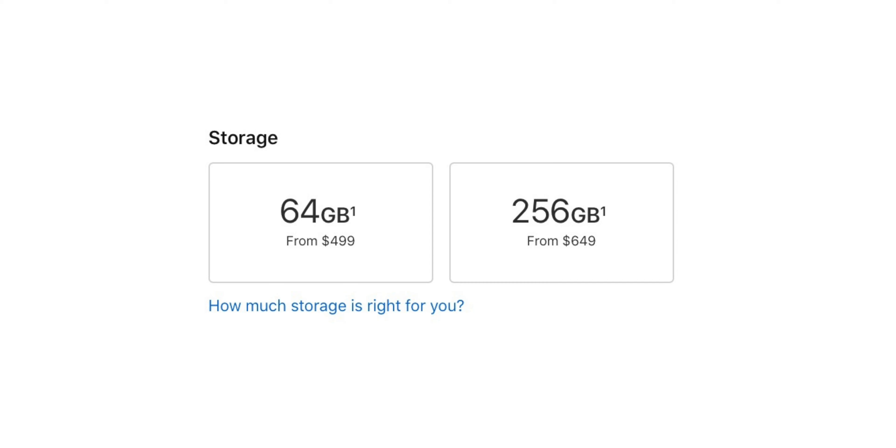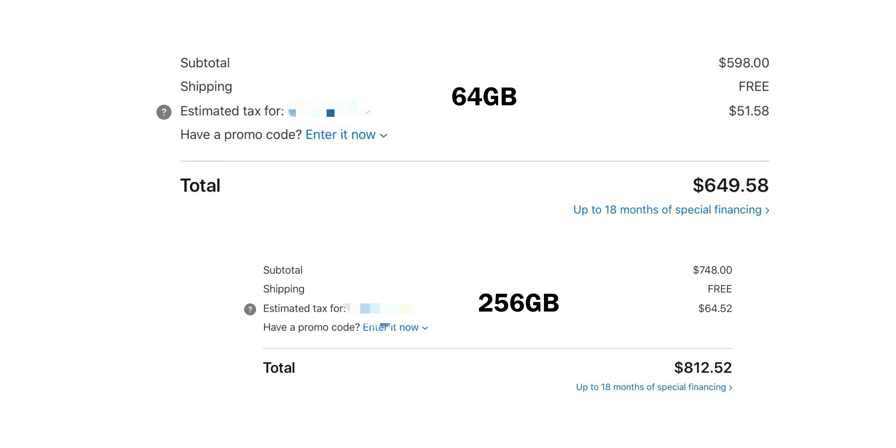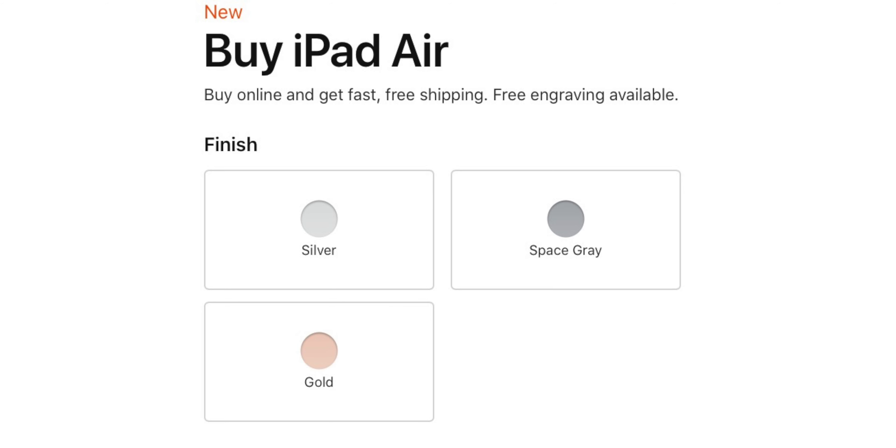On paper, the iPad Air is pretty much a copy-and-paste of the last generation iPad Pro, just with a different chipset. It's kind of like a refresh of the last-gen iPad Pro, but renamed to iPad Air since the Pro model already exists. In terms of storage and pricing, the iPad Air starts at 64GB for $499, and the 256GB model is $649. Add the Apple Pencil and a case and it adds up quickly. Colors are silver, space gray, and gold.